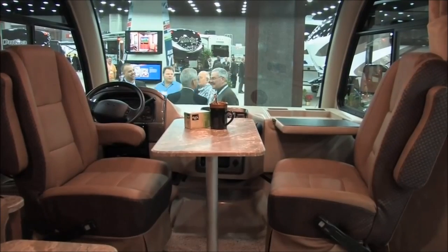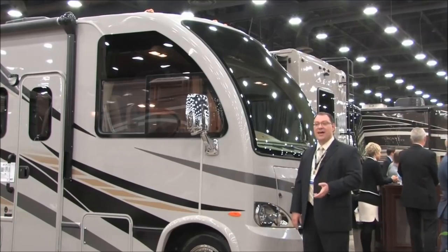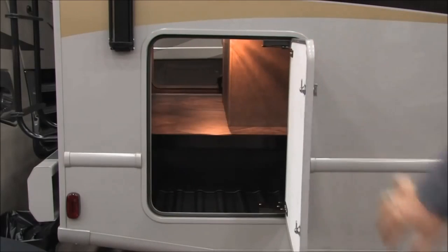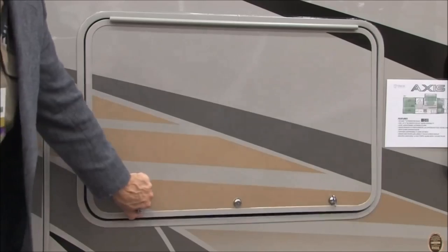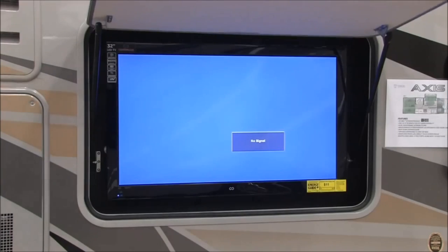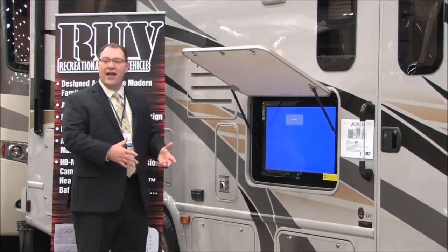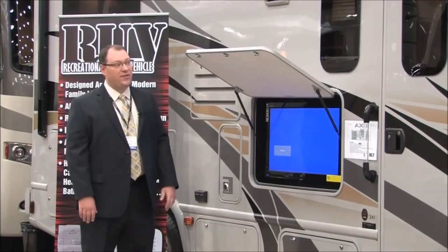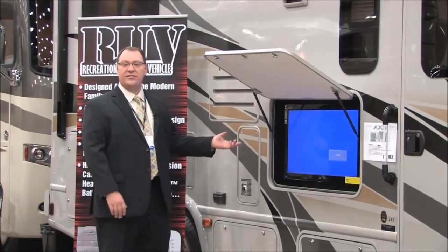Even though this is a smaller, more compact unit, it still has all the features of a motorhome — exterior storage, interior livability. As we look down the side of the coach, you can see lots of storage compartments and an exterior television. If you're out there and you want to tailgate and take this out to the game, everyone can congregate and watch under the patio awning, which covers the entry door and the TV area.